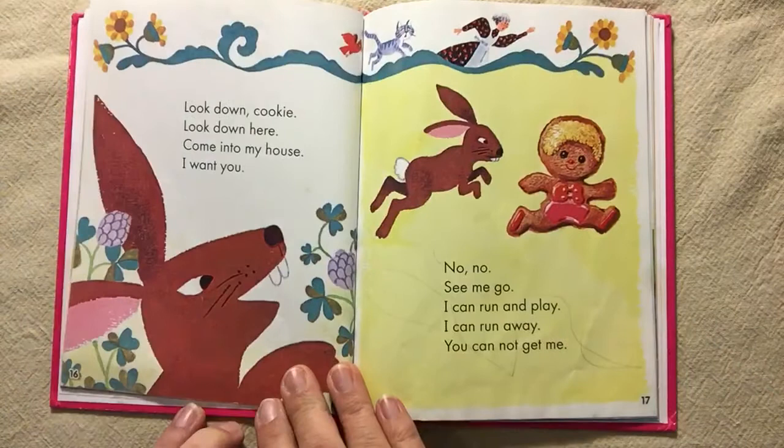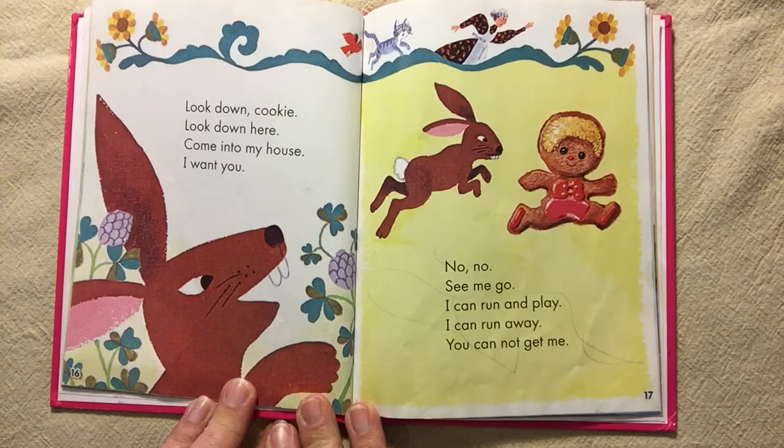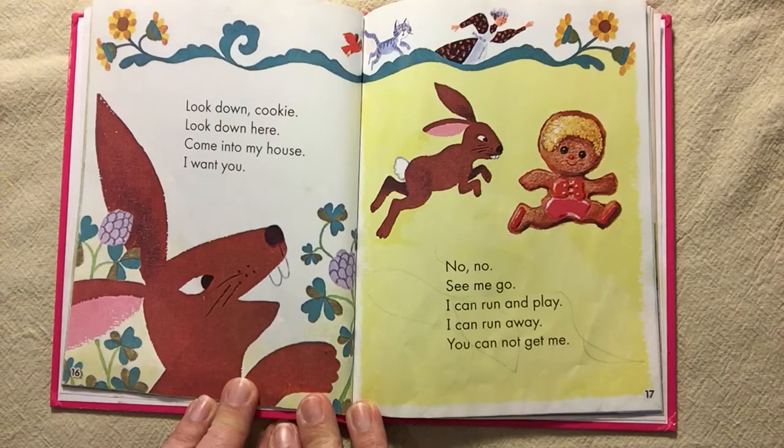Look down, cookie. Look down here. Come to my house. I want you. No, no. See me go. I can run and play. I can run away. You cannot get me.